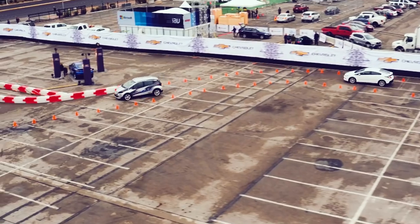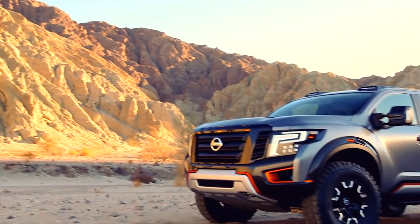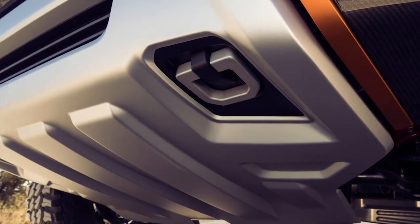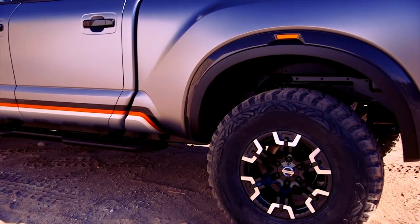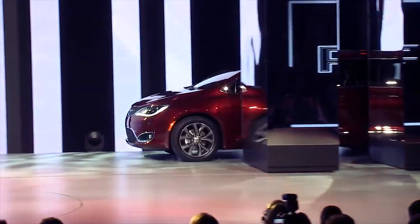If the Bolt is out to save the environment, the Titan Warrior is not. It's supposed to be the ultimate off-road truck, powered by a 5-liter turbo diesel V8 engine. The Warrior has an upgraded suspension and a set of massive 37-inch tires — it's probably a lot safer than a Canyonero.